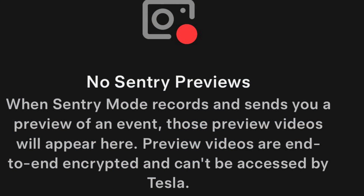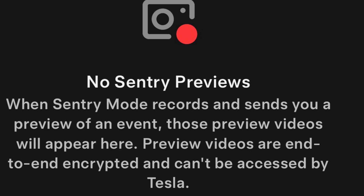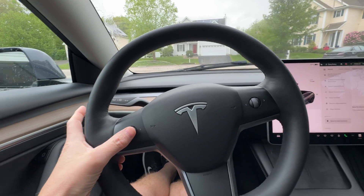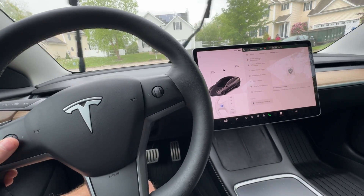The update also adds the ability to view Sentry Mode clips from the phone app. It only looks like it stores alerts for alarm situations, not just somebody walking by the car. It also changed the way the wiper controls work — if you move the scroll wheel left or right, it'll change the wiper speed.